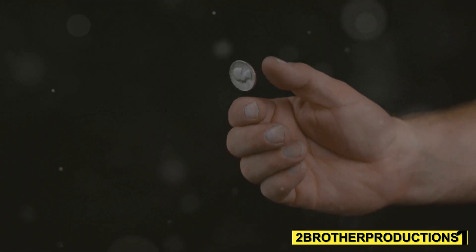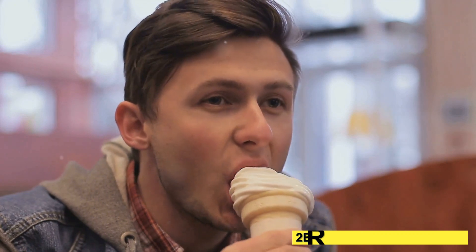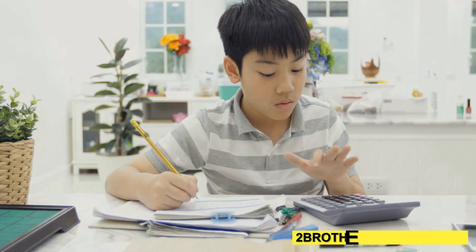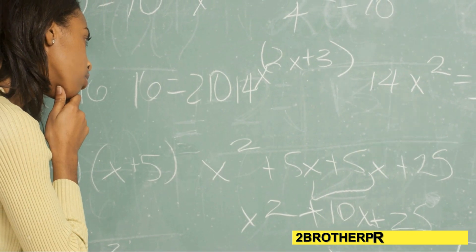Think of it like flipping a coin — heads, one idea; tails, the opposite. For example: I love ice cream. Conversely, my brother hates it. See the contrast? Another one: she excels in math. Conversely, he struggles with it.